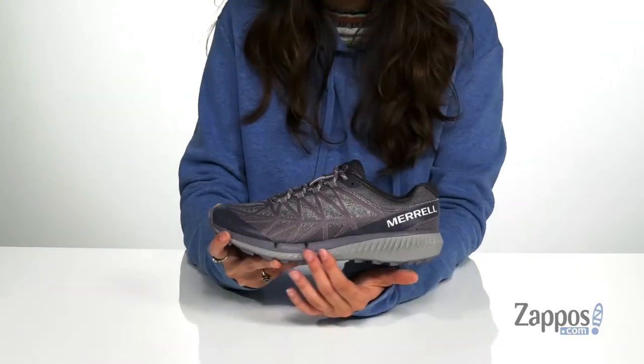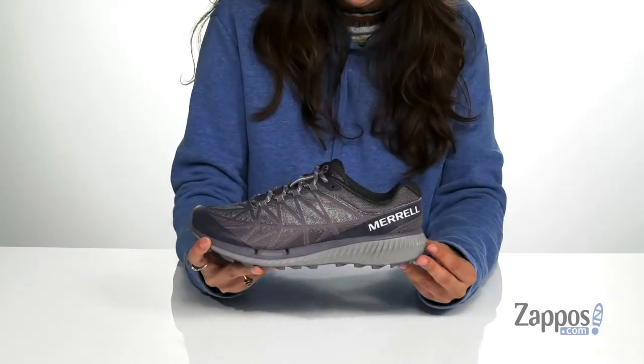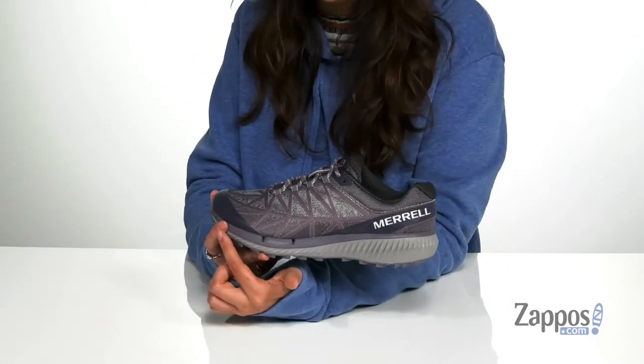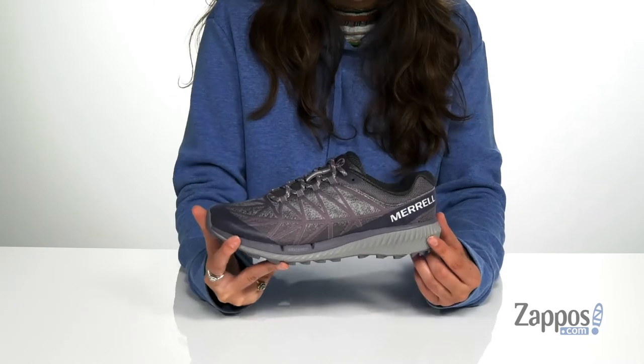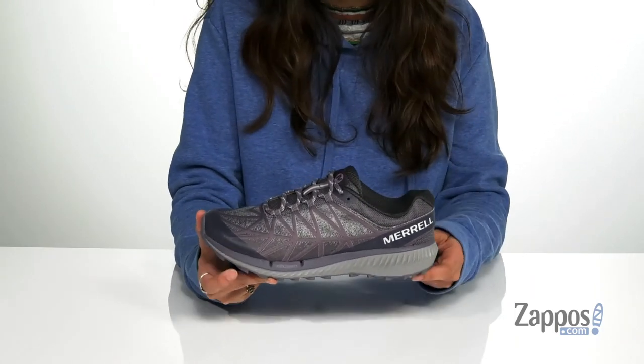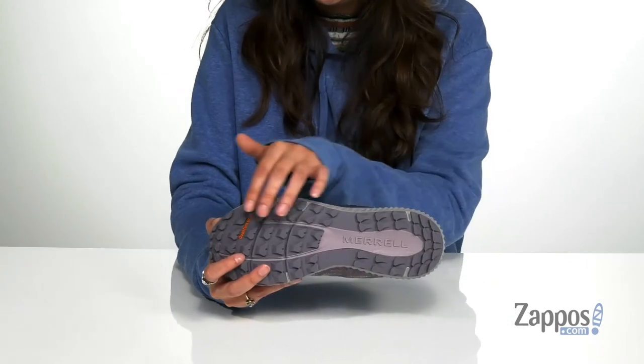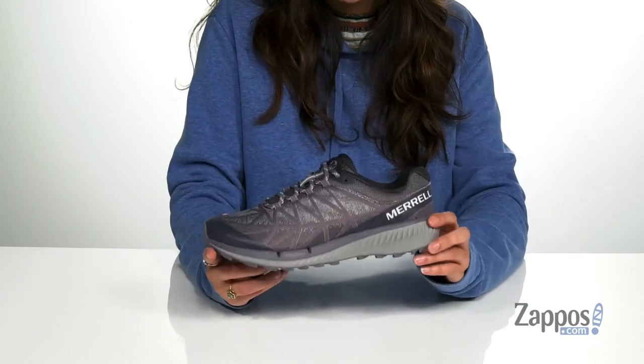The insole features perforations throughout for added breathability. They have a Float Pro foam midsole that's going to give you a lightweight ride as well as underfoot support, and flex connect dual directional flex grooves inside the midsole for enhanced ground connection. It's all on top of a Merrell mountain grade quantum grip rubber outsole that's going to give you tons of traction on a variety of terrain.